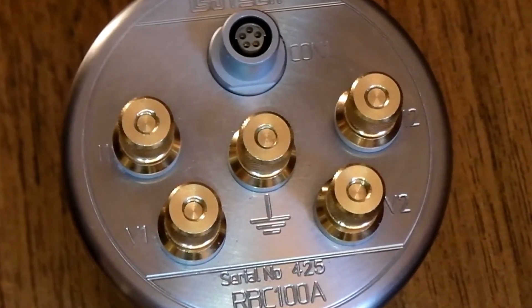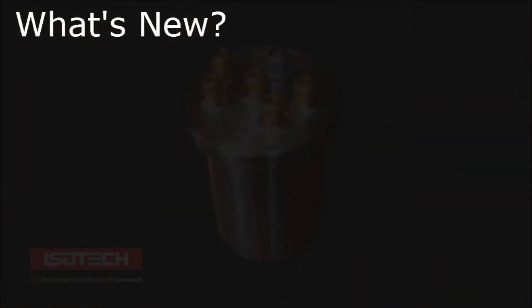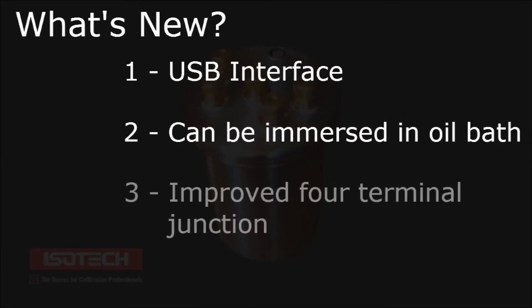The new Automatic model further develops the earlier manual model in three ways. The Automatic RBC has a USB interface to enable fully automated calibrations. It can be immersed into an oil bath in order to maintain its temperature. It features an improved four-terminal junction, ensuring greater accuracy of series and parallel combinations.